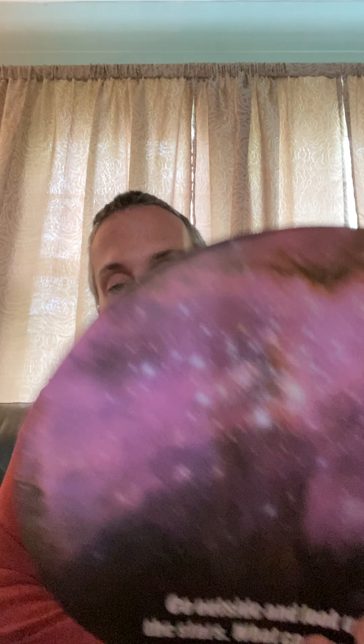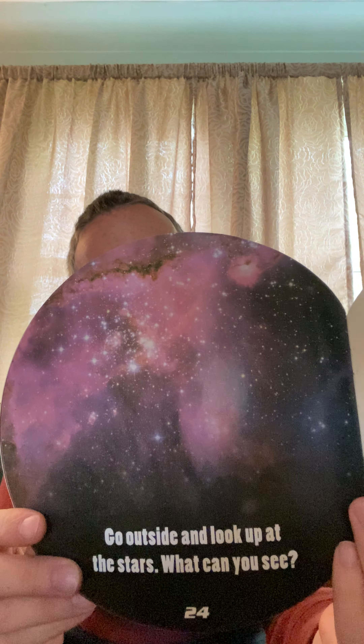Go outside and look at the stars — what do you see? I really like to go see the stars. The stars are so pretty. A lot of times where we live, like in the suburbs or in the city, the city lights are too bright and you don't get to see so many stars. But if you can go out to the country, you can see millions and millions of stars up in the sky and it's so pretty.